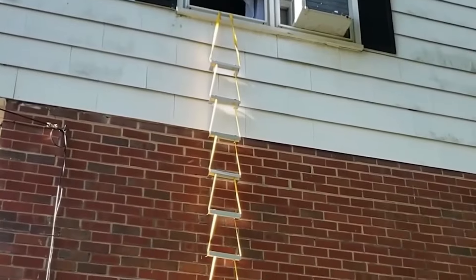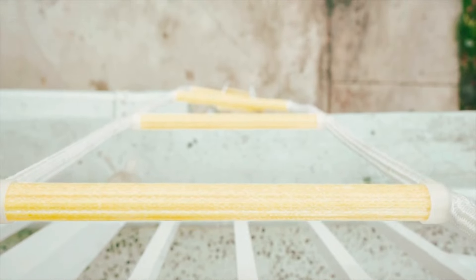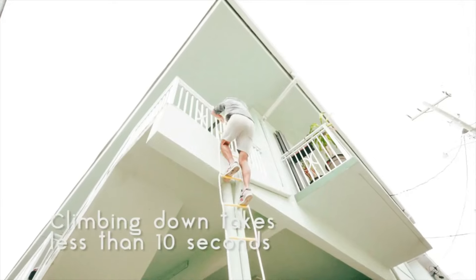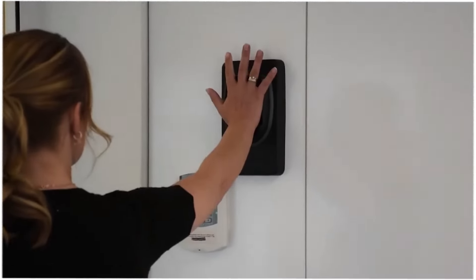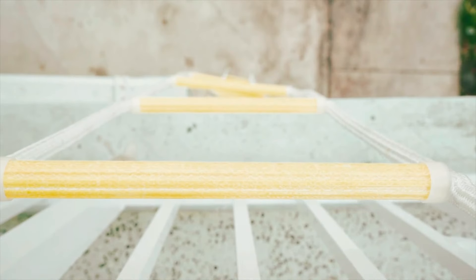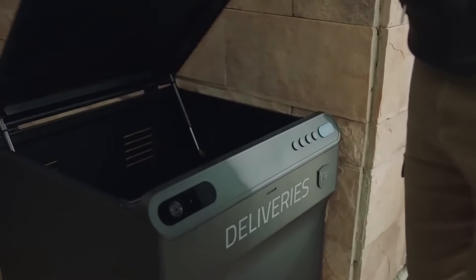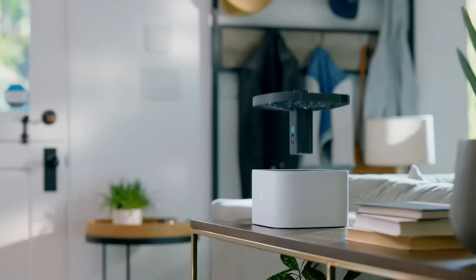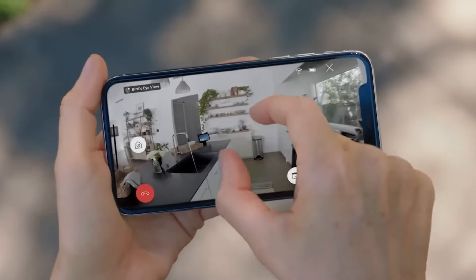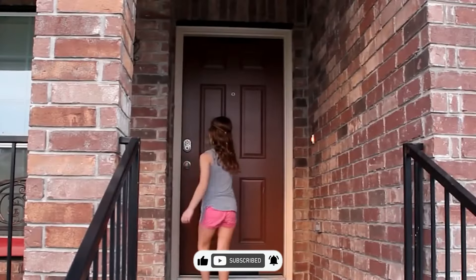And there you have it — our top 10 home security innovations that combine cutting-edge technology with practical solutions to keep you and your home safe. From high-tech safe houses to smart locks and emergency escape tools, these gadgets offer something for everyone. Whether you're looking to upgrade your existing security system or exploring new ways to protect your home, we hope this video has given you some valuable insights. Remember to check out the links in the description for more details on each product. Thanks for watching and stay safe out there!